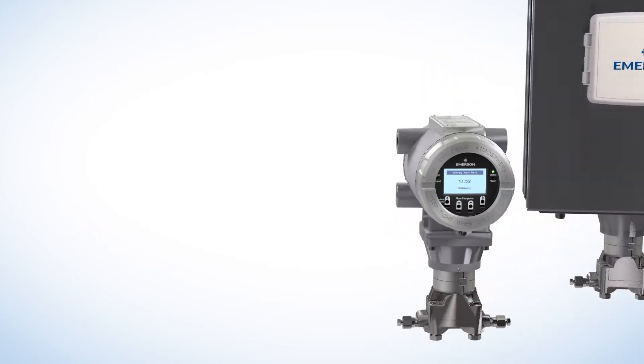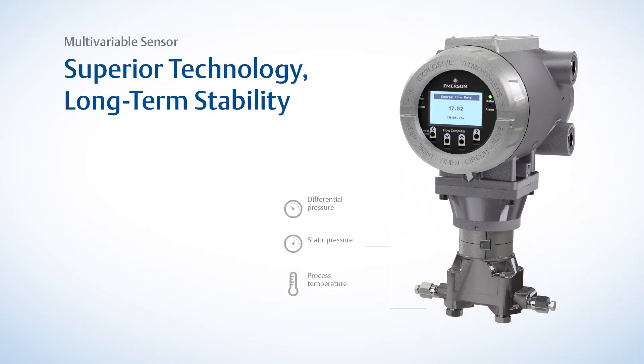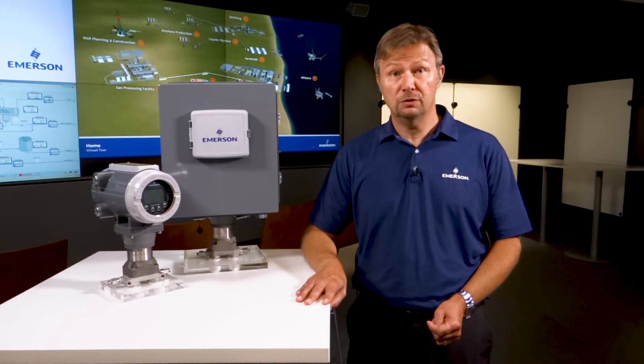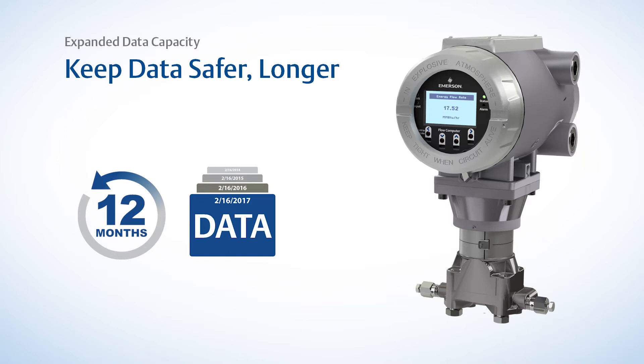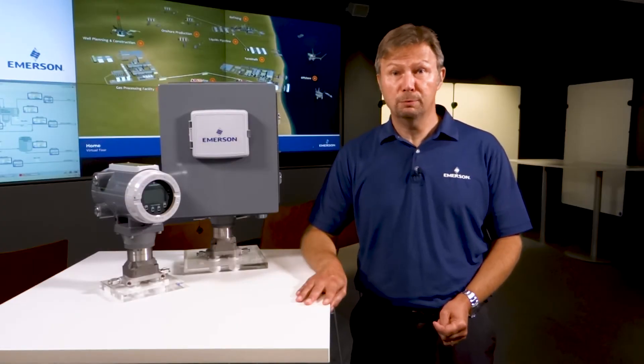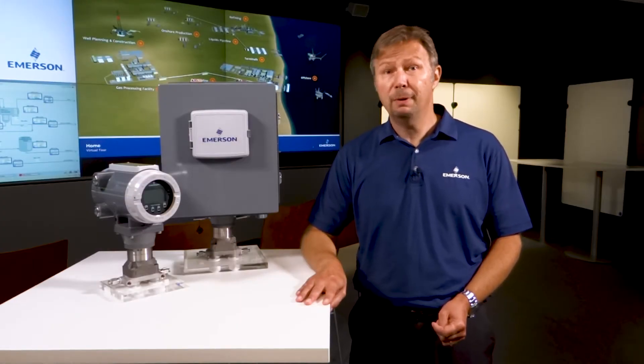Each model features the latest in sensor technology. The DP and pressure sensors provide long-term stability to reduce the need for verification and calibration. In addition, our best-in-class temperature measurement reduces uncertainty by as much as 75%. Data is maintained and managed to ensure integrity and simplify auditing, and expanded onboard data storage provides up to 365 days of secure backup. To facilitate compliance, the standard firmware includes global fiscal flow and fluid property calculations which have been independently verified.